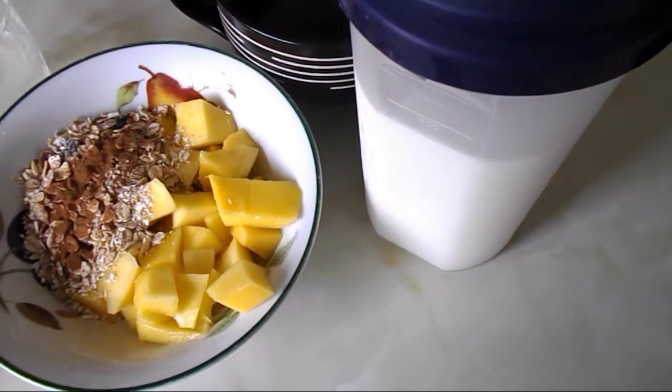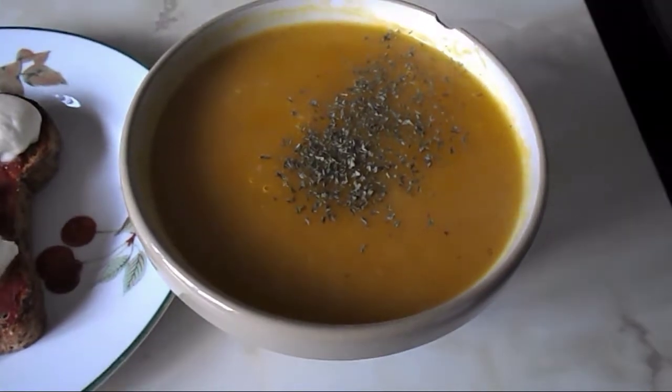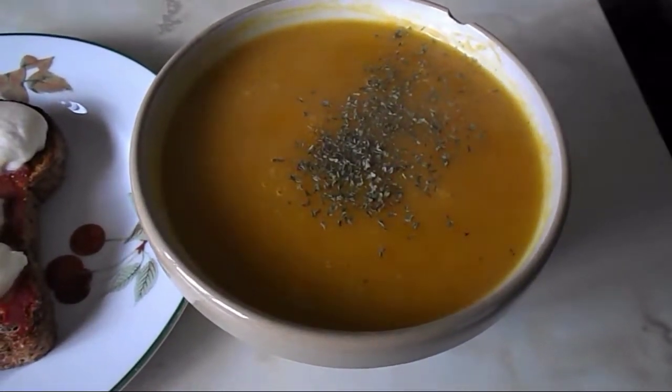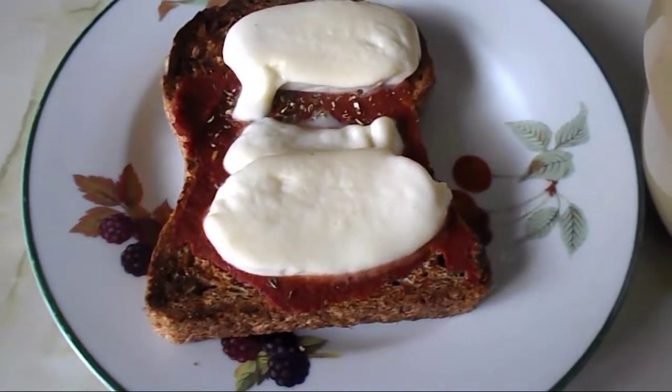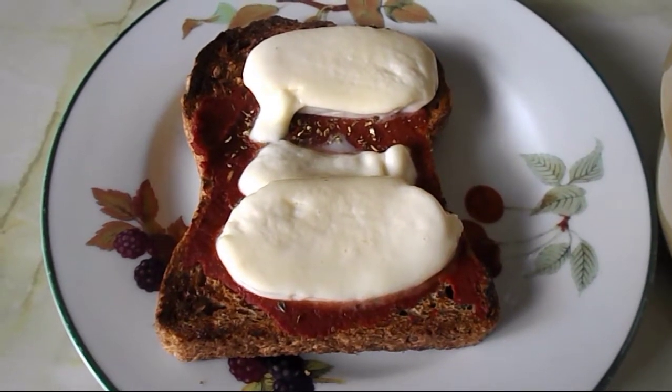I might end up just drinking the rest of the milk by itself. It's half past two now and I'm going to have my lunch. I'm having the rest of the pumpkin soup that I made the other day — this is the last portion — along with a wholemeal thick slice of bread, which is a healthy extra B choice.